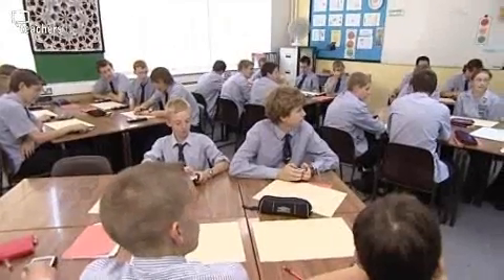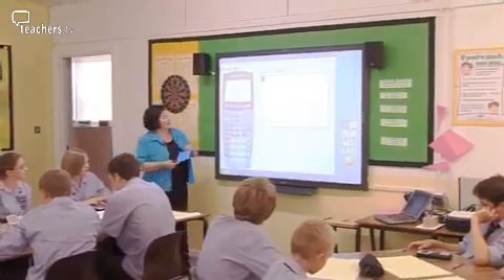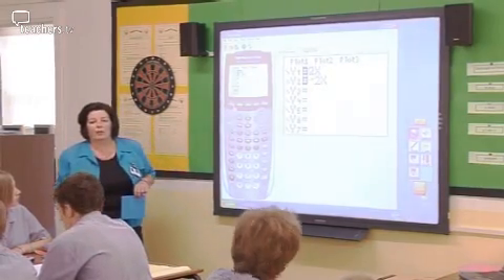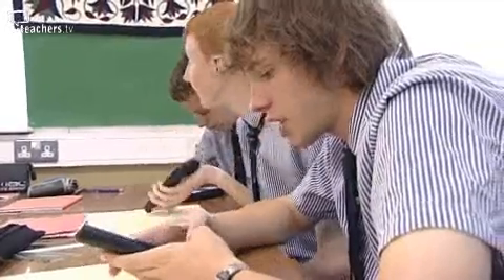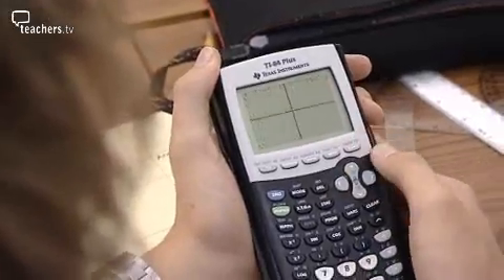When Gemma brought them into the computer suite and then practised on the whiteboard, she was amazed at what the pupils remembered. Head of Maths Geraldine Garley is using the latest graphical calculators with her higher set Year 10s, and also using the new interactive whiteboard calculator to demonstrate. She asks pupils to draw a square.